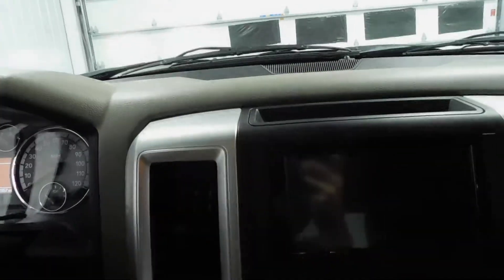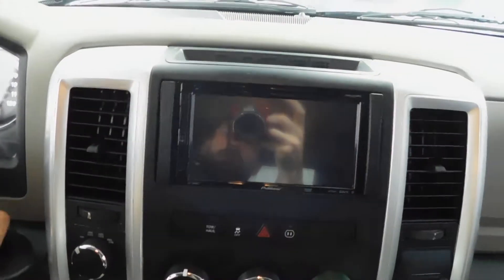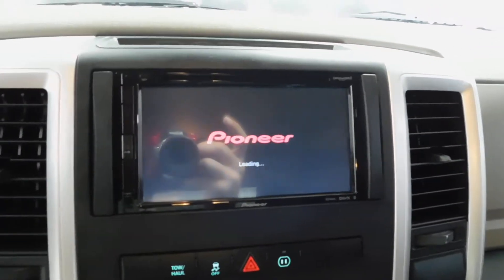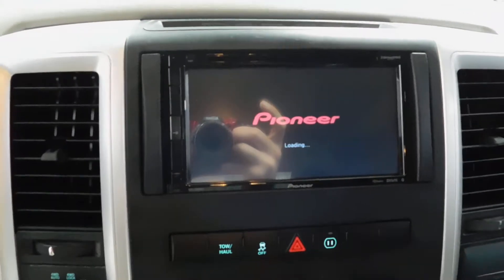The vehicle right now sounds pretty nice with the exhaust system on there. Everything's nice and stock on that exhaust system. You do have an aftermarket Pioneer radio system in there and it is super easy to navigate.